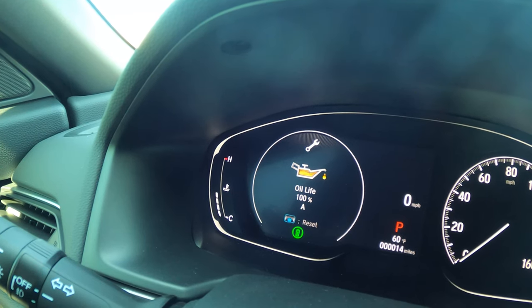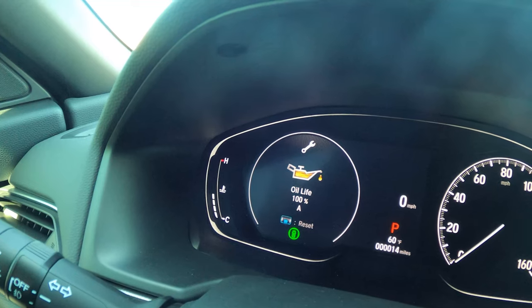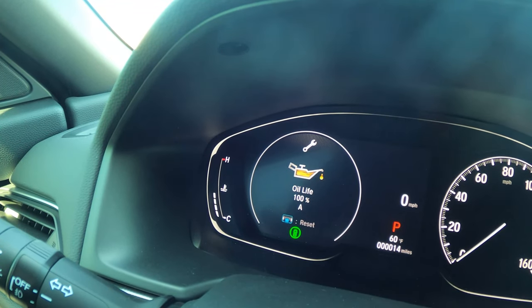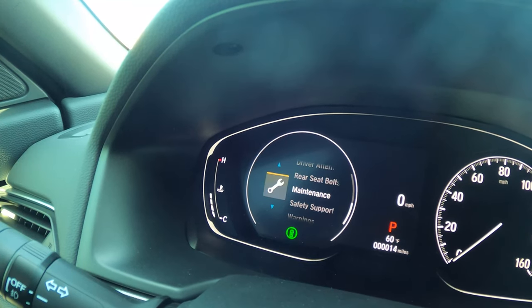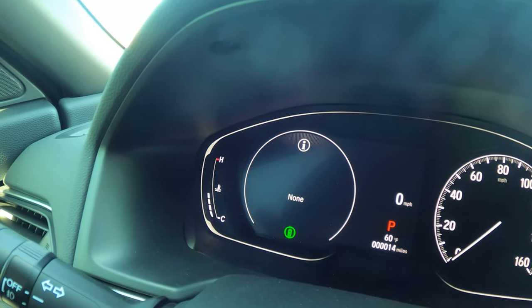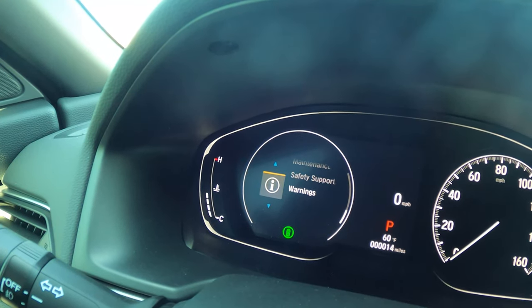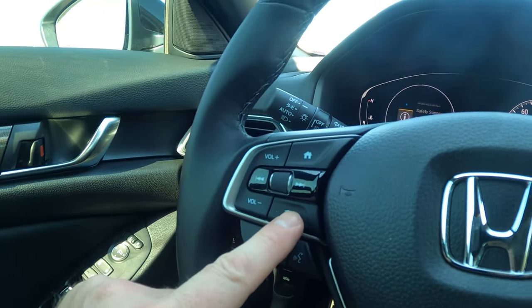One more menu item down: the maintenance reminder. It shows your oil life percentage. When it gets to 15%, you get an alert along with a code you can look up online to know what service will be recommended — whether it's just an oil change or oil and filter, etc. Below that is the warning system, which alerts you if a door, hood, or trunk is open.